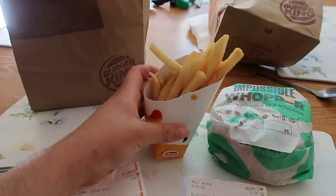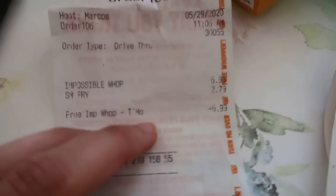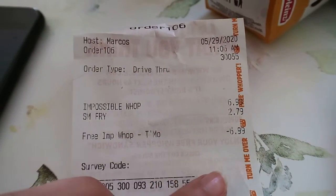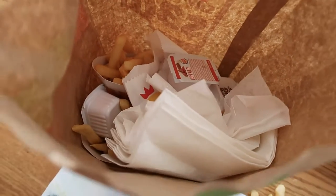I did end up getting some french fries because I like my fries with my burgers. Let me show you the receipt right here — $6.99 for the Impossible Whopper, and then $2.79 for the french fries, so I did pay $3.07 after tax for this meal.